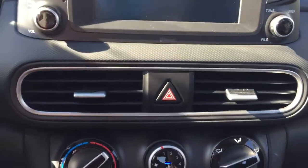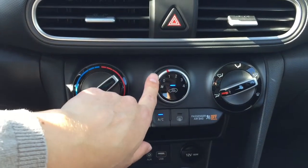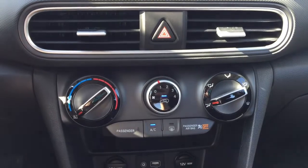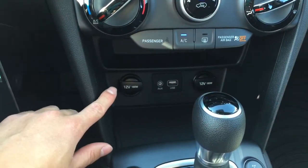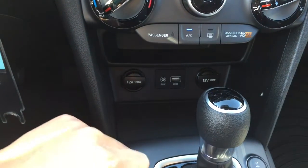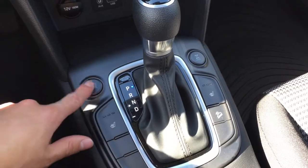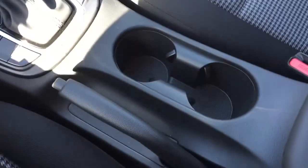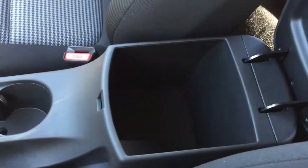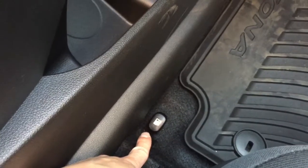It does have two vents as well as the hazard light button. We have the temperature control dial, the airflow speed control, and control for where the air hits you, as well as AC and defrost. Going down, we have two 12-volt outlets as well as an auxiliary jack and a USB. It is a six-speed automatic transmission and does have heated front cloth seats. There's a drive mode button you can turn on and off as well as a wheel lock button. Two cupholders and a handbrake in the middle.